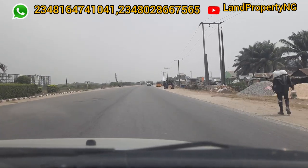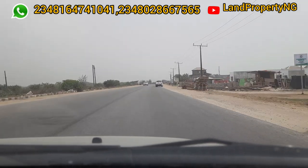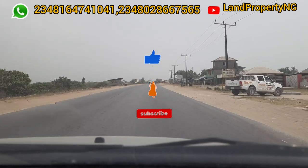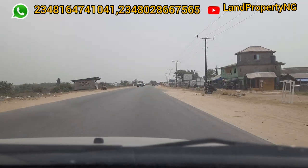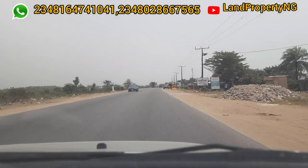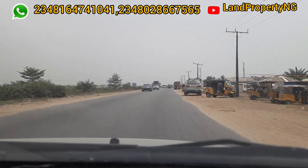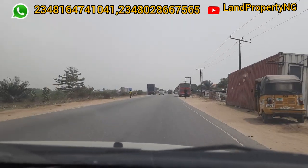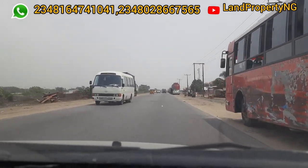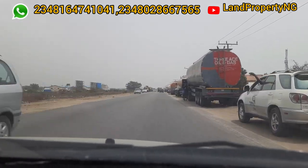We are right by the Free Trade Zone, which is in Ibeju Leki. This is the Berju Road. If you go back, this road ends at the Eleko Junction. Moving forward, it ends at a beach. This is where we have the Dangote Refinery, the Petrochemical plant, and the Lekki-Tropicana Beach Resort. Several other industries are all concentrated along these routes, including the popular Free Trade Zone.